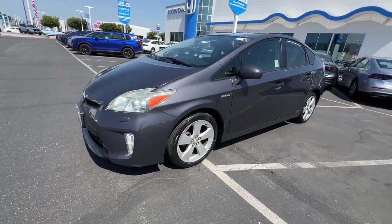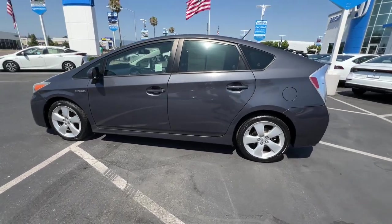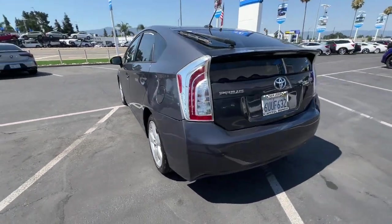Picture yourself in the 2012 Toyota Prius. With less than 150,000 miles on the odometer, this vehicle provides excellent value.